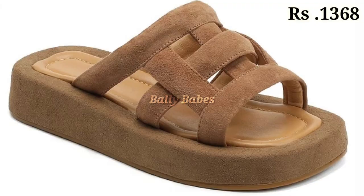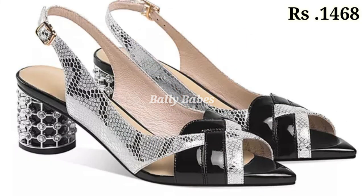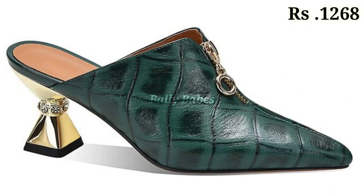Hello everyone, welcome back on our channel Belly Babes, where you get the brand new footwear collection. If you are visiting our channel for the first time, make sure you subscribe and press the bell icon to get the latest notifications of our videos.